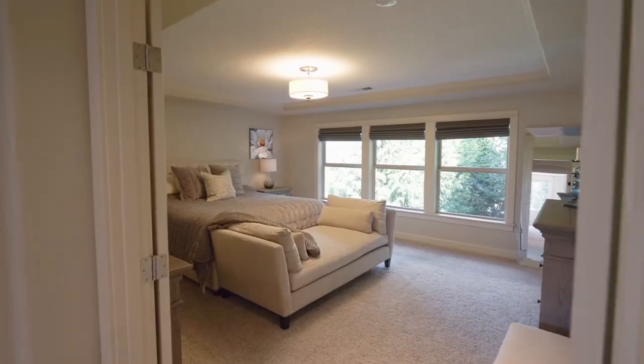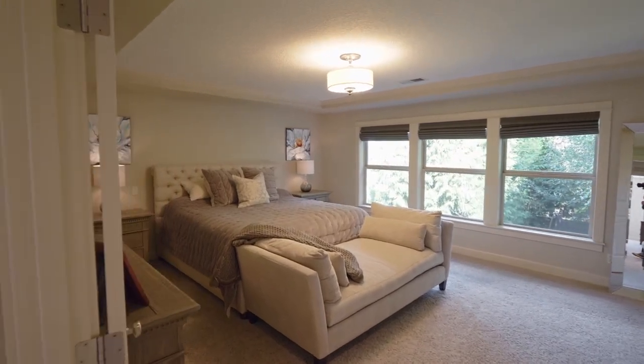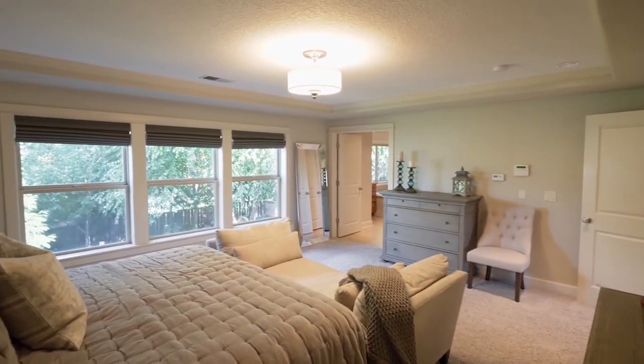On the upper level, a generous-sized master suite has a wall of windows looking out over the private yard.